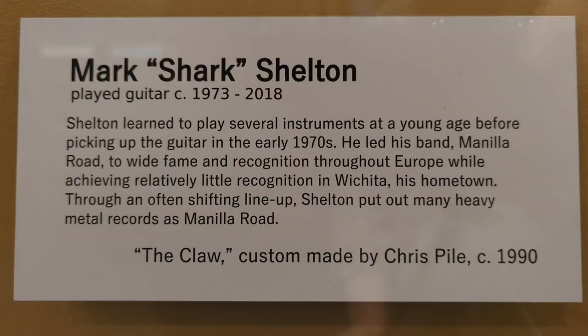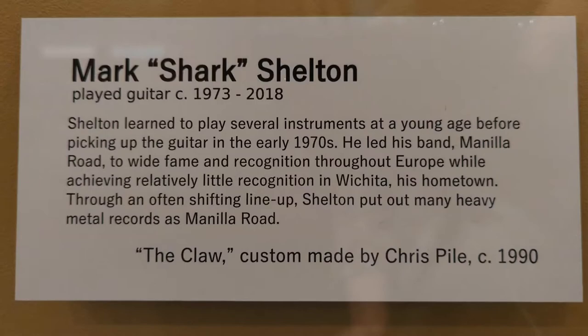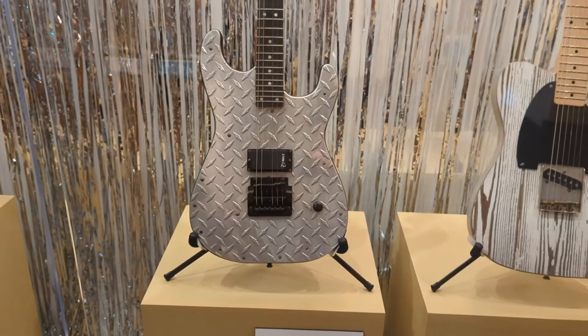Mark 'Shark' Shelton played guitar from about 1973 until his death in 2018. Shelton learned to play several instruments at a young age before picking up the guitar in the early 70s. He led his band Manila Road to wide fame and recognition throughout Europe while achieving relatively little recognition in Wichita, his hometown. Through an often-shifting lineup, Shelton put out many heavy metal records as Manila Road. This guitar, made by Chris Pyle of Wichita in 1990, is referred to and named The Claw.